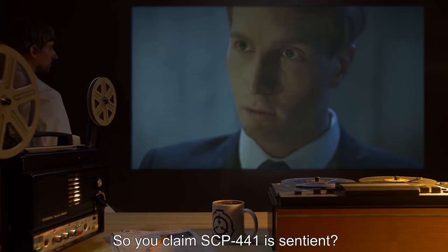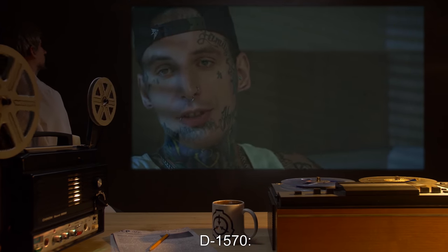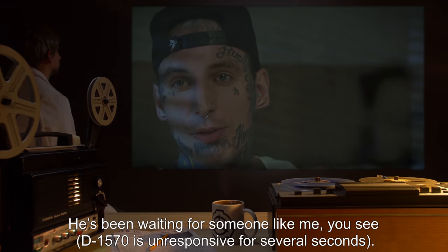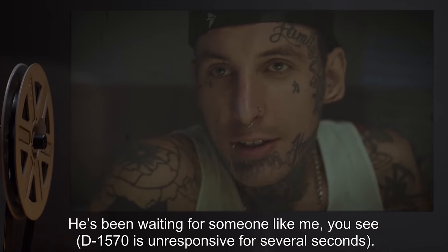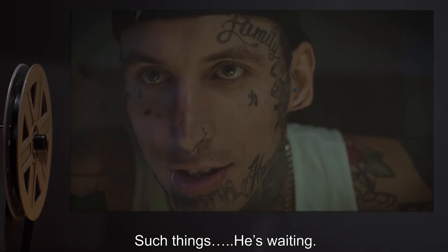Interviewer: So you claim SCP-441 is sentient? D-1570: Yes. He's been waiting for someone like me, you see. D-1570 is unresponsive for several seconds. He tells me things. Such things. He's waiting.